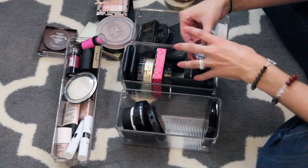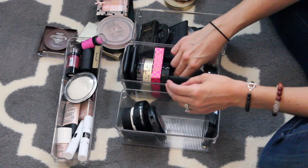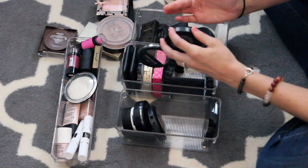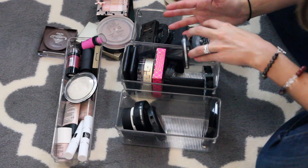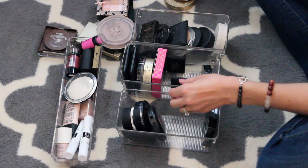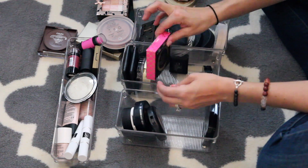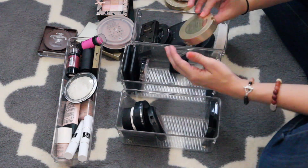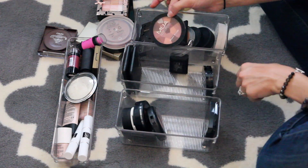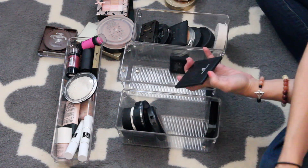I don't use my Benefit One Hot Minute anymore — I'm going to get rid of that. This Dior bronzer I'm definitely going to keep. I'm going to get rid of this Laura Geller baked bronzer. The NYX matte bronzer I'm going to keep — that looks really pretty. NARS Laguna — I'm going to keep that until I run out. Pink Leopard I'm going to get rid of. There's another one that's really shimmery — not a big fan. I'm going to get rid of my MUA.